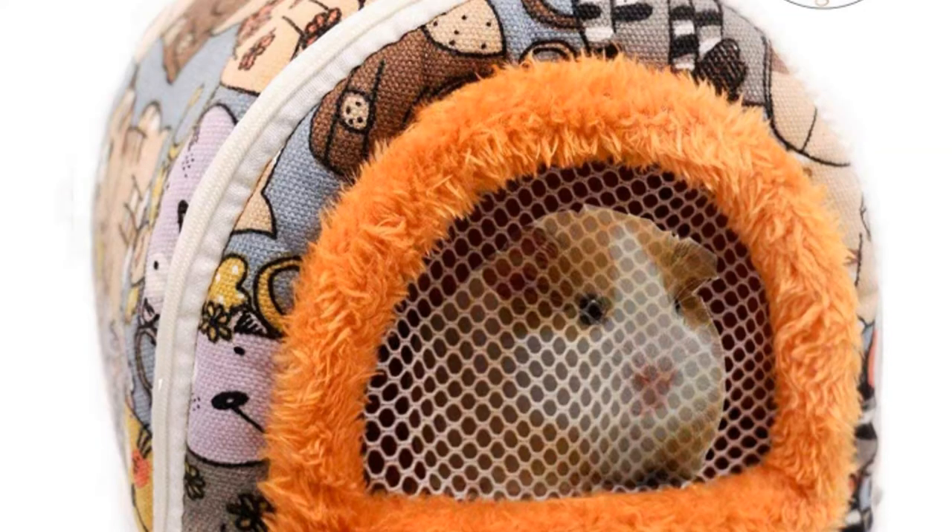Do your kids have guinea pigs or hamsters? They need special attention too during a move. Guinea pigs and hamsters are known to suffer from change and being jostled around — their little hearts are very fragile too. So make sure they're transported in a comfortable, warm, small carrier. When you get to the new house, just set them down for a couple of hours before putting them back into their larger, more permanent homes.